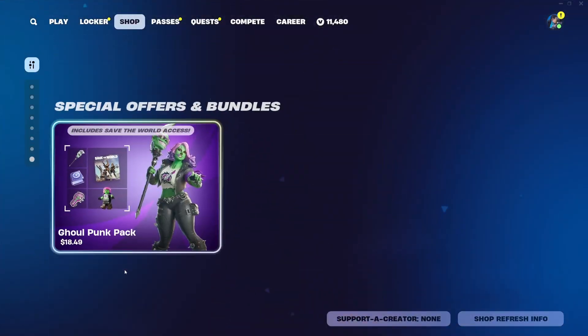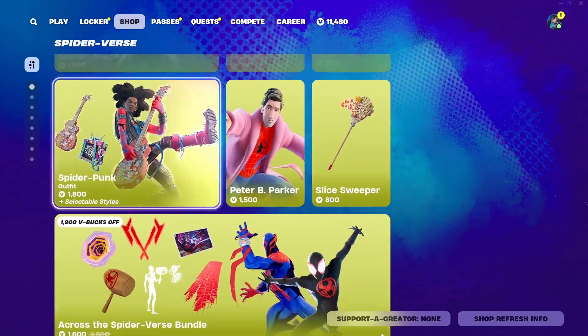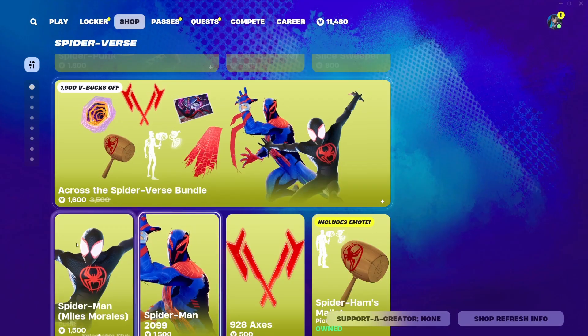And that's the rest of the shop for today. I hope you guys enjoyed this video. Make sure to subscribe, give us a like, and hit that bell. Bye!